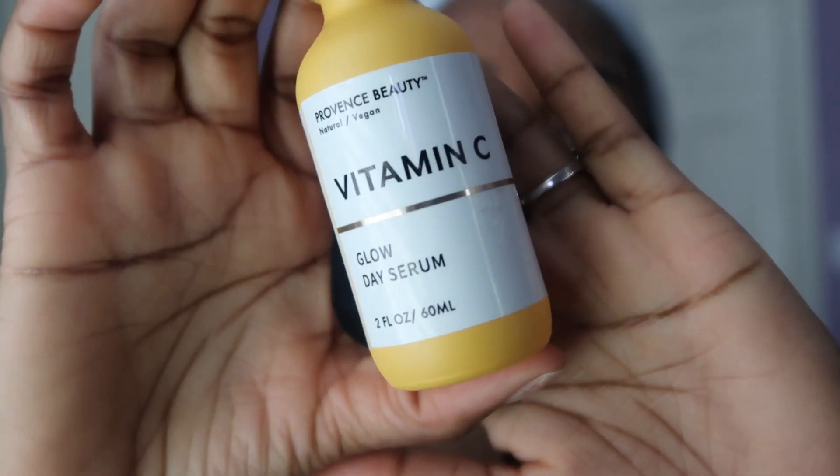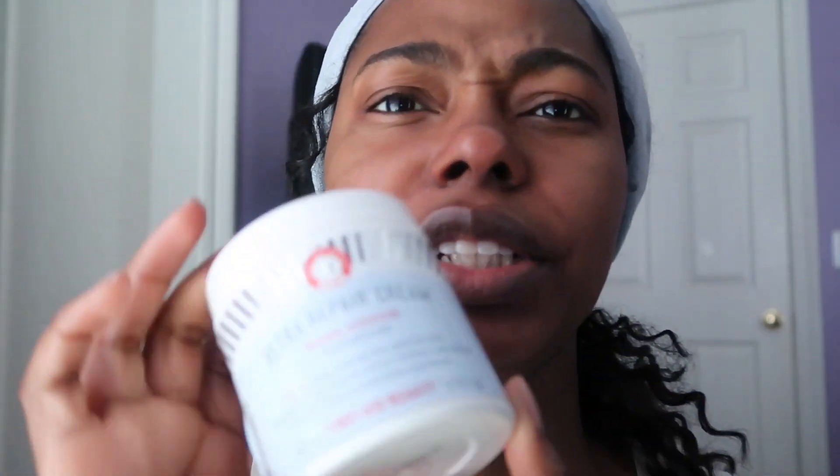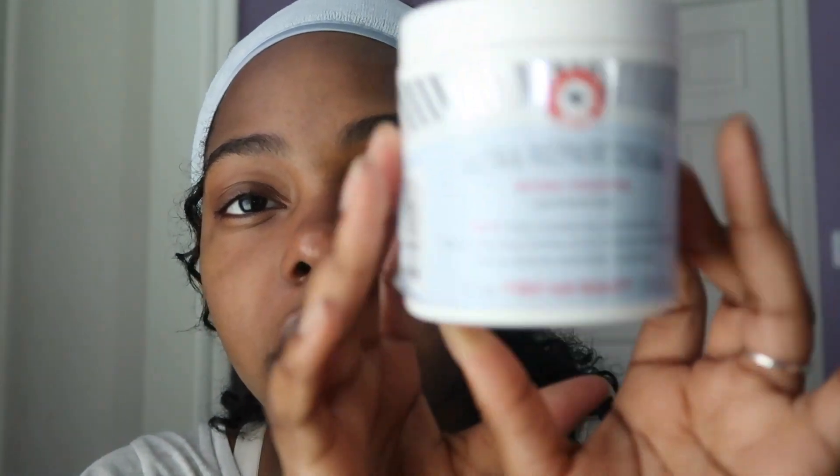I use toner every day underneath my moisturizer. After I put the toner, I use this Glow Day serum with vitamin C — I got the witch hazel at Walmart. I just put a few drops on and this leaves my skin feeling really soft. After that I use this moisturizer — I've been using it for like two and a half years. This six-ounce container usually lasts me a whole year. I get this from Sephora, but you can probably find it at TJ Maxx too because they carry First Aid Beauty products.